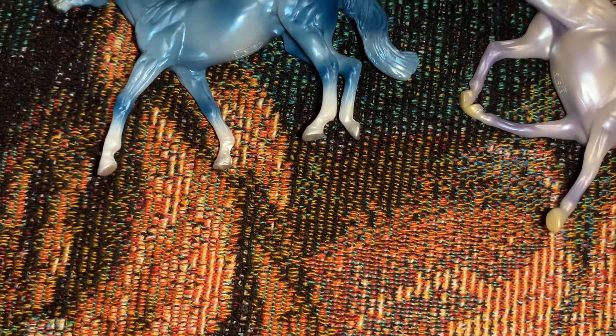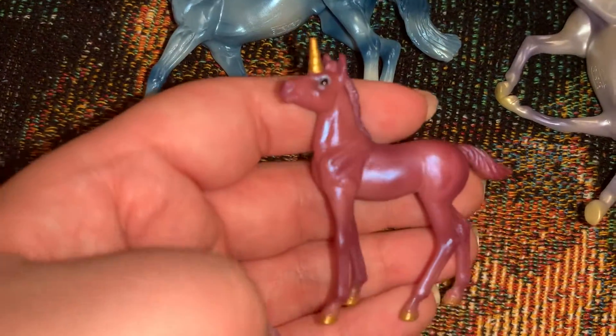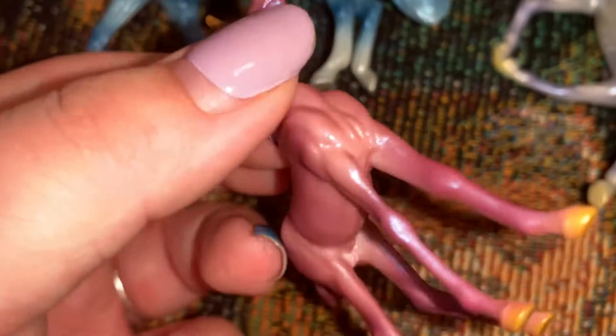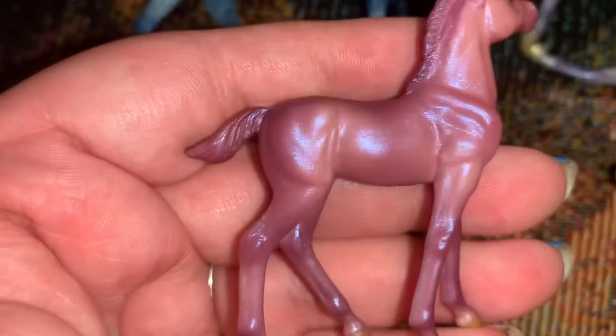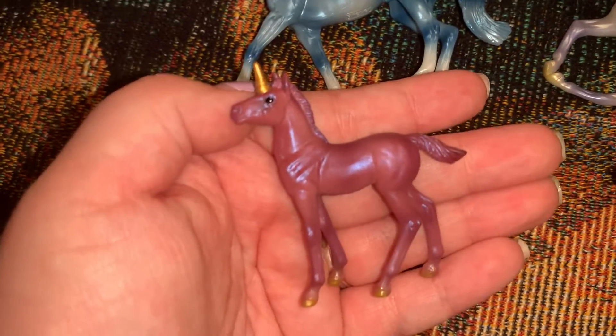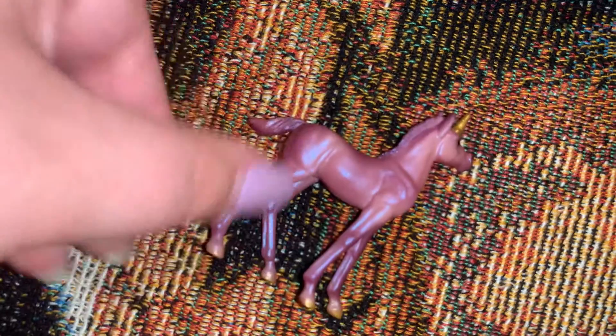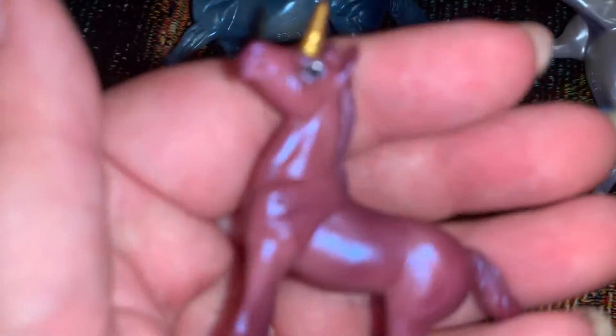And then here comes the baby. The baby is like this pinkish-purplish with that blueish-purple interference on him. He's so cute. I love this little standing foal mold, and he's a little colt — the other foals, I think, are fillies, although the lying one can be anything you want. He's so shiny and shimmery. He's got gold hooves as well as the gold horn.